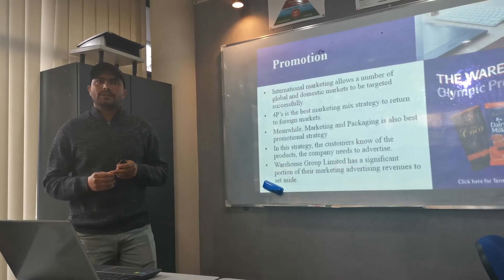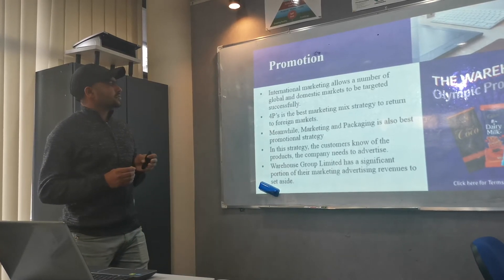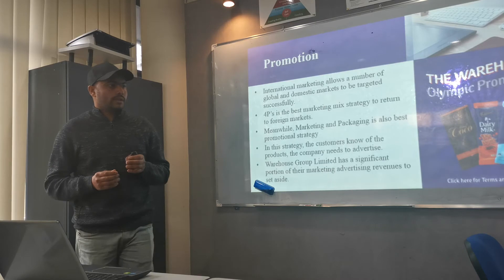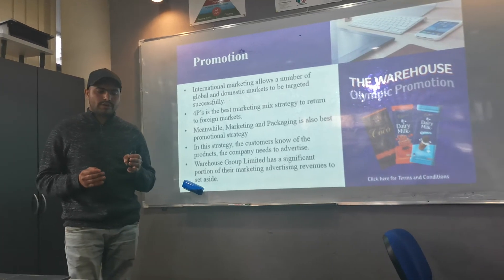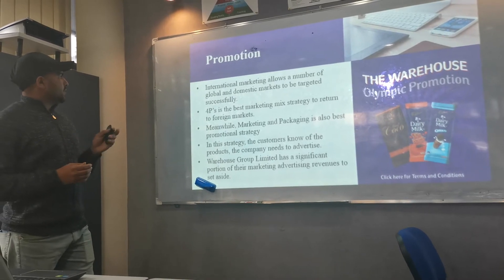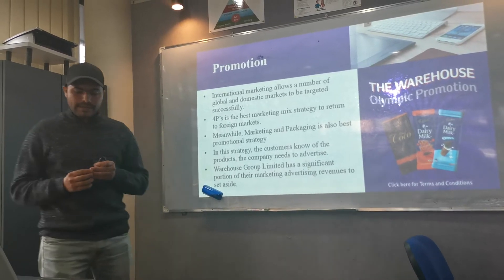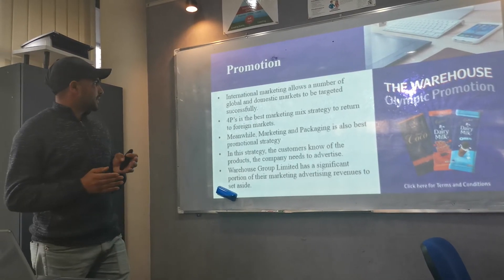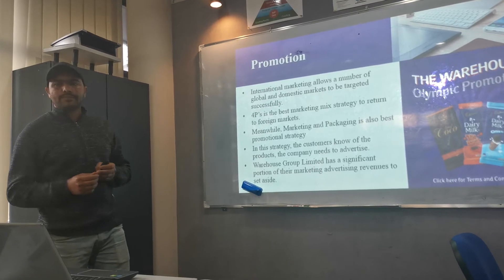The Warehouse distributes their products all over New Zealand, and they promote their products through TV ads, radio, television, and banners. In the four P's, the product element means The Warehouse makes products for every age group — children, young people, and older people — so everyone can buy a product from The Warehouse. Meanwhile, marketing and packaging are also the best promotion strategies.